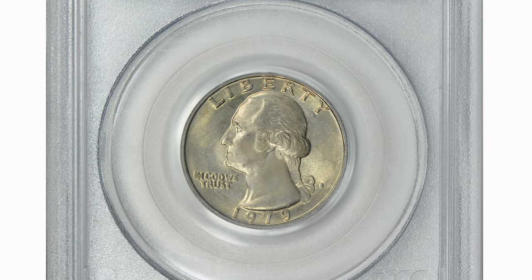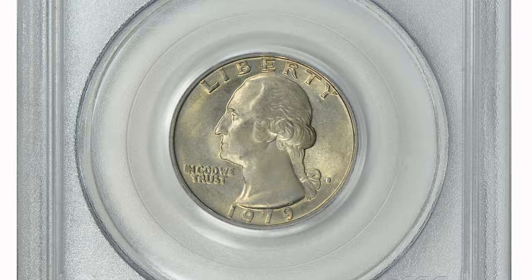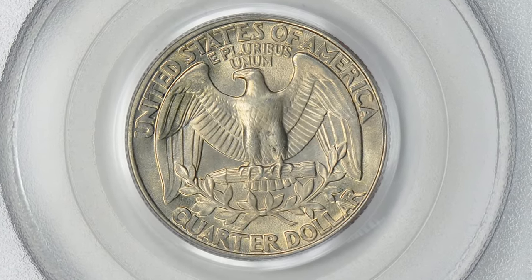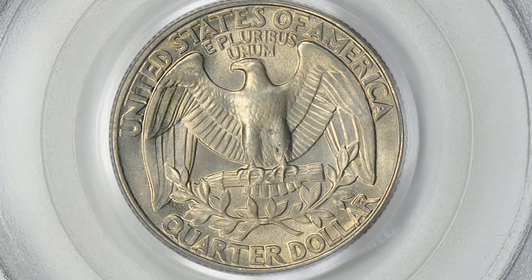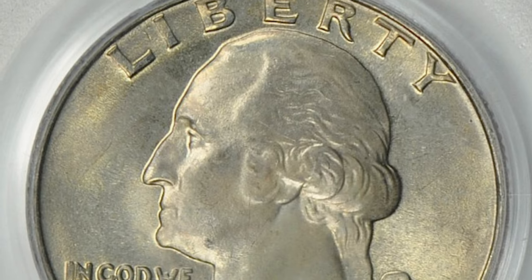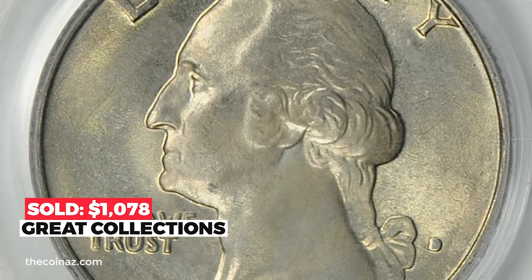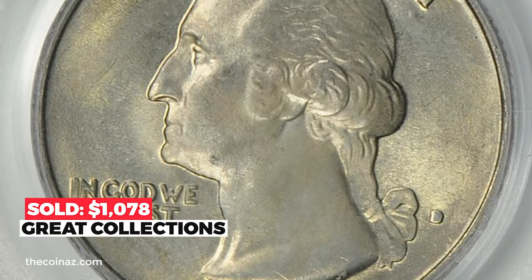Here is a 1979-D Washington quarter at MS67, the most expensive lot sold so far in this condition. It features sharply defined device elements and pristine fields and surfaces, with some champagne hues on selected areas. Eye appeal is stunning. It sold in 2014 for $1,078 at Great Collections coin auctions.